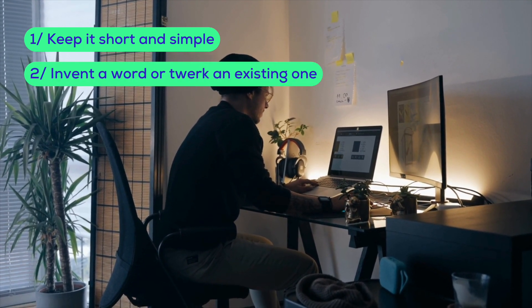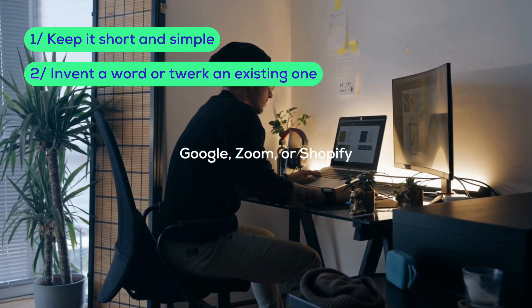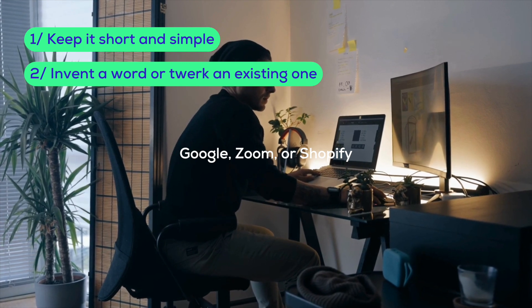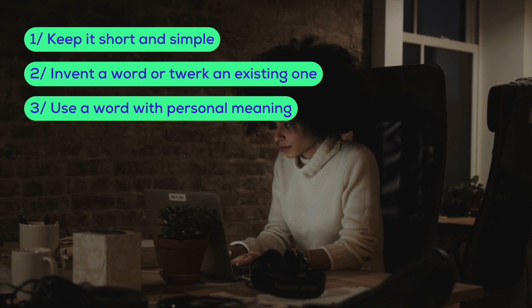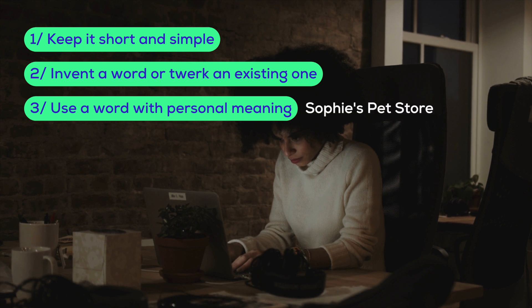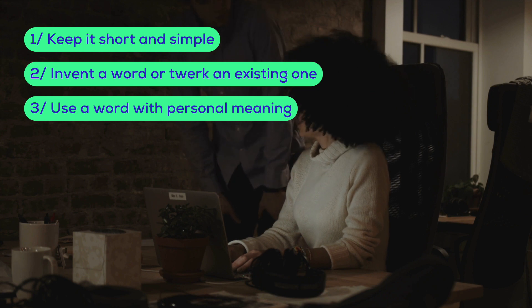Then consider inventing a word or tweaking an existing one. Just look at names like Google, Zoom, or Shopify. None of these were words before the brands came along and now they're household names. Use a word with personal meaning — this can also make your brand stand out. Think about using a nickname, your pet's name, or even your own name. It adds a personal touch that customers can easily connect with, something like Sophie's Pet Store. Using personal names can make your brand feel more relatable and unique.